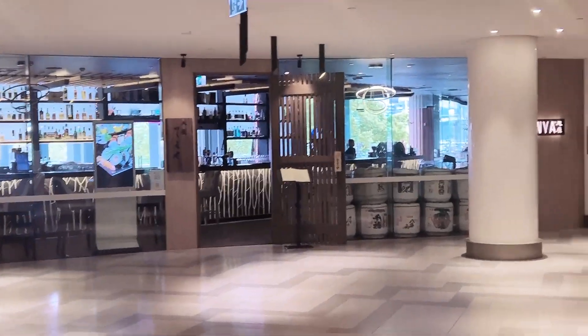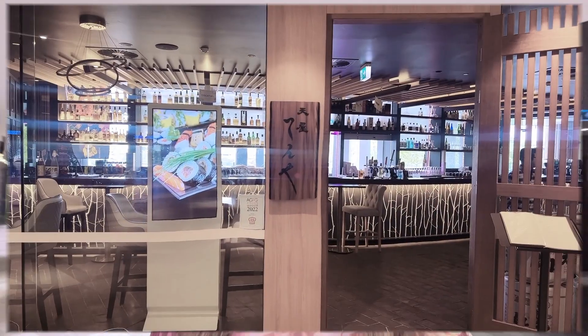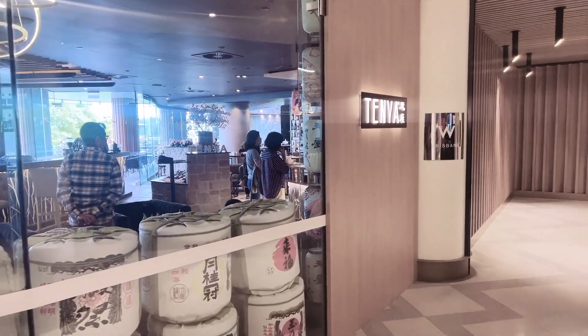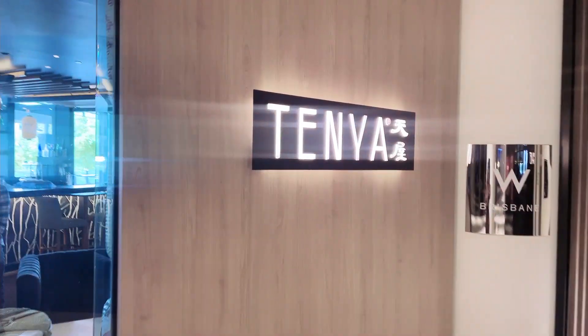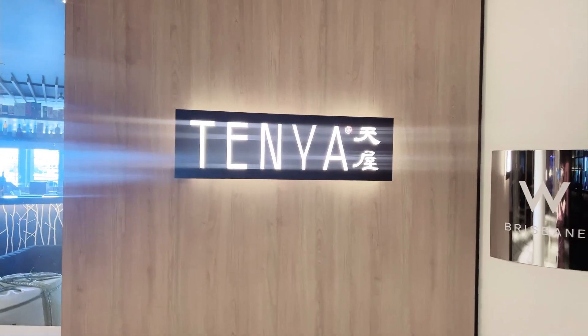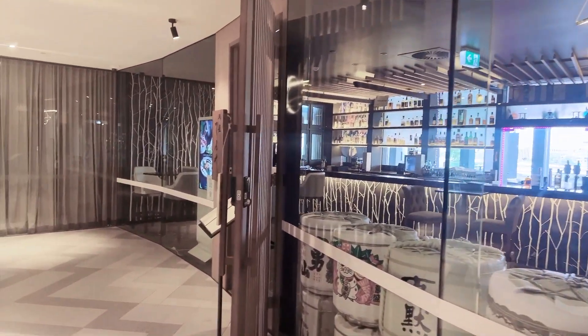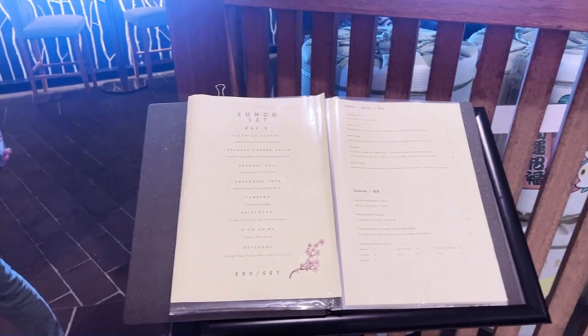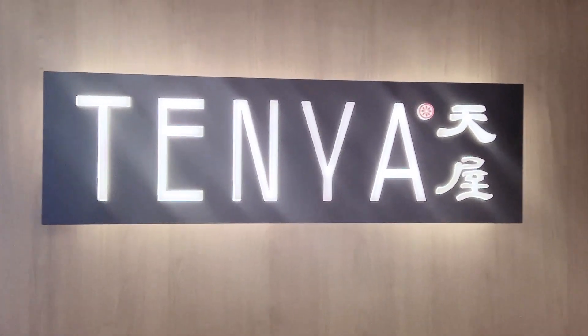Here — now I arrived outside the Keiya Japanese restaurant. This is the Japanese food menu, the name is called Tenya. Now I'm going to the restaurant.